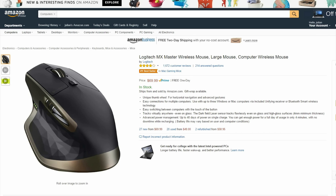First up we have the very popular Logitech MX Master Mouse. This seems to be the most popular mouse for all tech YouTubers and it seems to have made a permanent price cut from $100 to $70.